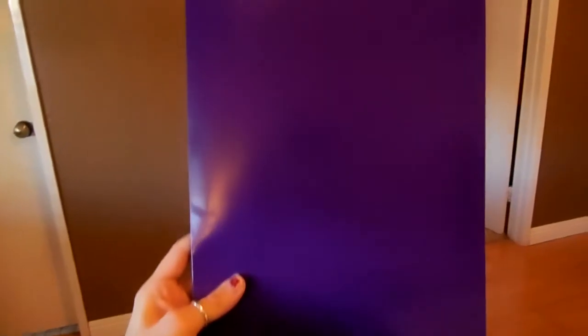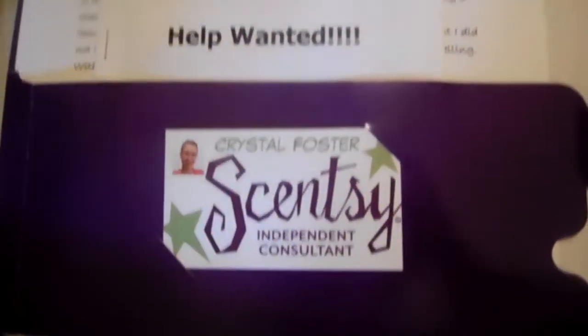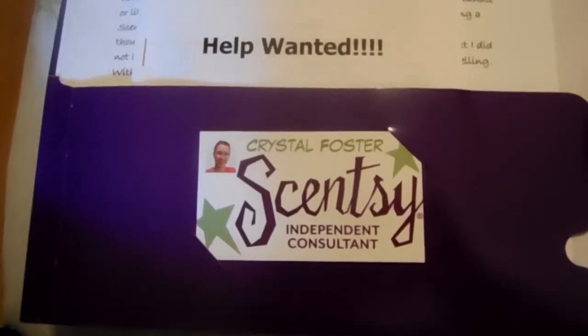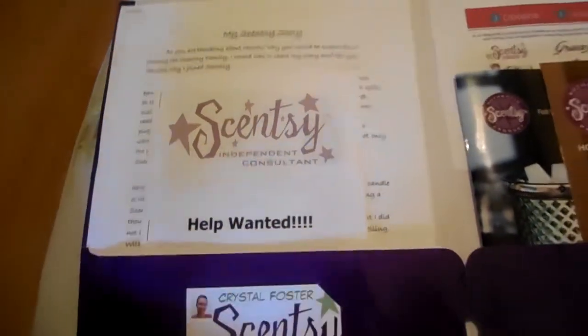I'm going to turn the camera around so you can see my packet. Okay, so this is my folder. I got it from Target for 59 cents — it's purple and it's awesome — and it has two pockets inside. It also has two slots right here for business cards, which I thought was really cool. I didn't even know it had them when I bought it. It was perfect because I didn't want to staple my card on everything or have it loose in the pockets.